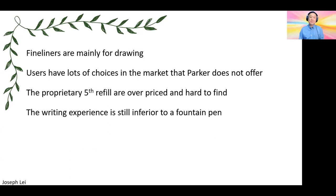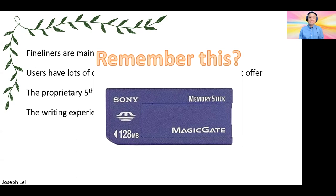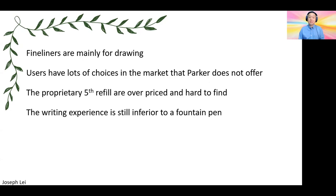Quick recap: fineliner pens are mainly made for drawing, and there are a lot of choices in the market that Parker does not offer. The proprietary refill is basically the nail in the coffin. I think they made this too specialized — it doesn't have a lot of value added, but it's very expensive to make and very hard to find by consumers because it's only offered by Parker, and the price is very high. The writing experience of fineliner pens is still inferior to the fountain pen.